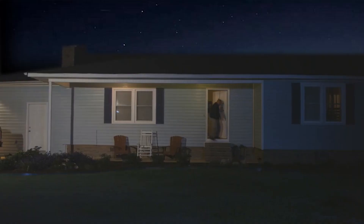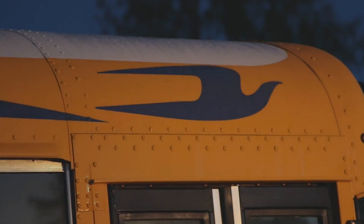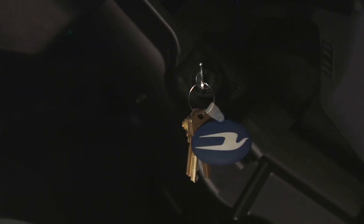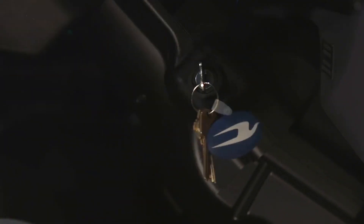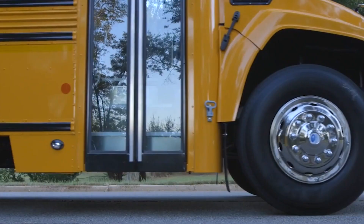For nearly a century, Bluebird has always kept the same goal in mind: the safety of the children we transport. While our advancements are designed to make our buses safer, we also want our buses to be easier to drive. As a bus driver, we understand the value you provide to our communities and the responsibility on your shoulders.